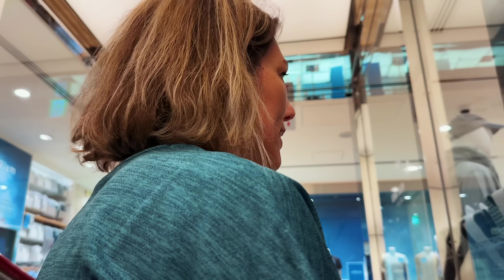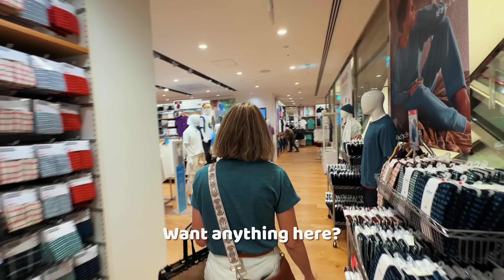We're getting near the top. What do you think so far? It's pretty nice. I think I prefer more on one ground level than having to deal with escalators constantly. Do you want anything here?